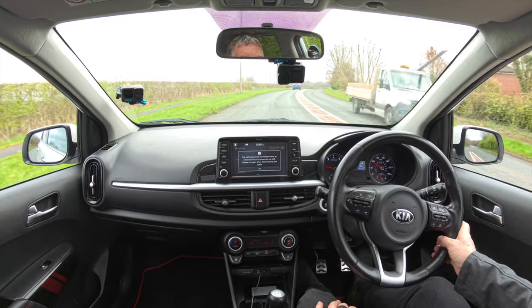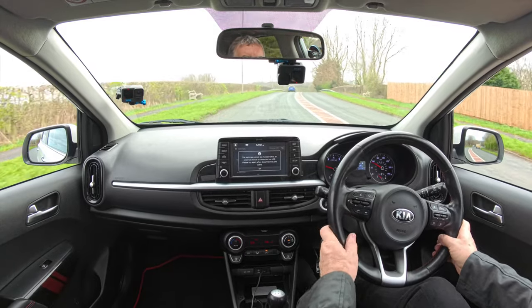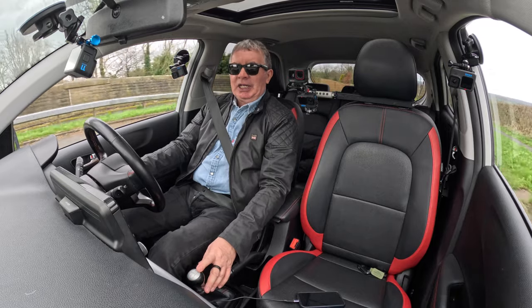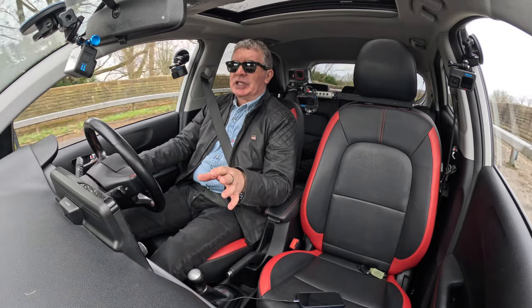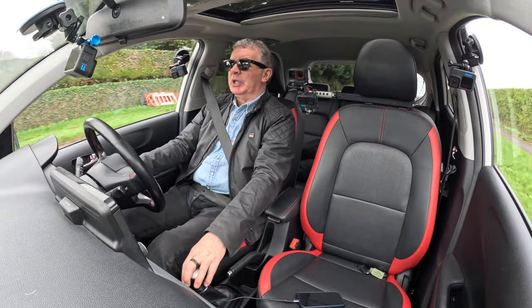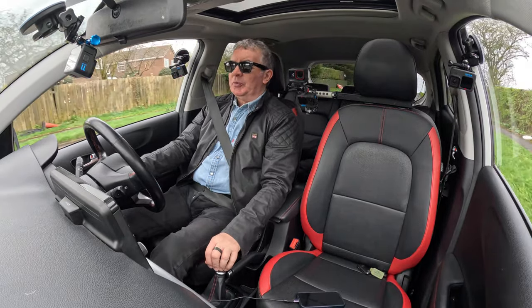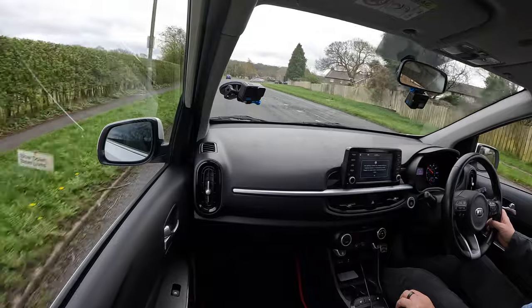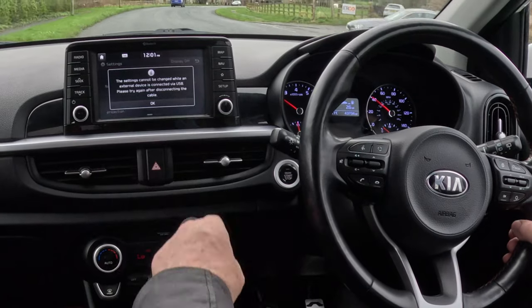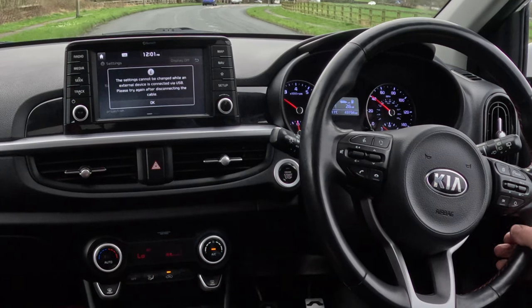Settings cannot be changed while an external device is connected — that may mean Apple CarPlay connects via Bluetooth as well. I've not checked that, I've just plugged the cable in, but that could be the case, I'm not sure. So: every radio, media, seeking radio channels — if anybody ever does that anymore.